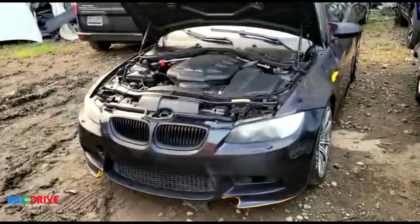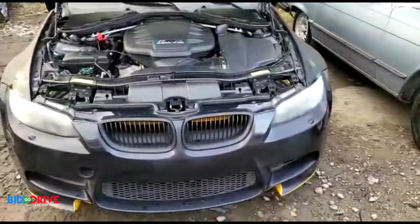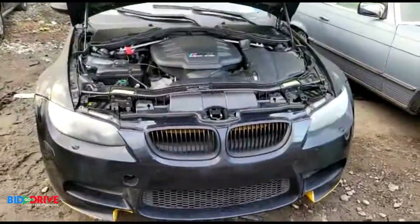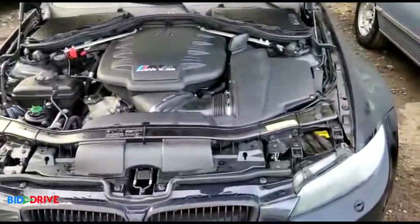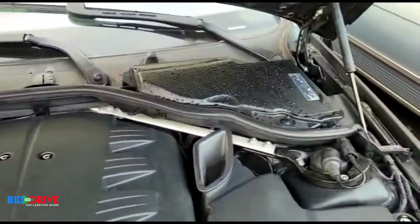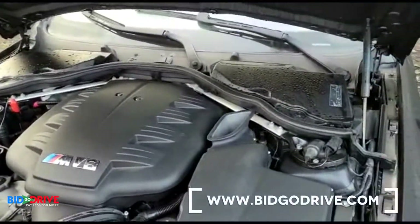Right now you're looking at a 2009 BMW M3 — fresh water flood damaged vehicle. The water line was right below the grille. The vehicle does start, it does drive. As you can see, no rust, no corrosion. Really nice car, engine runs like a clock. Let's take a look around.